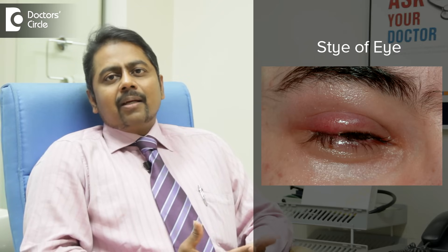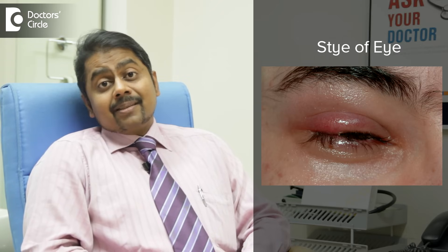Eyelash or eyelid infections, stye — even sometimes if a person does threading or some cosmetic treatment, it can induce a local inflammation, infection and reaction wherein the regional lymph node will swell up.